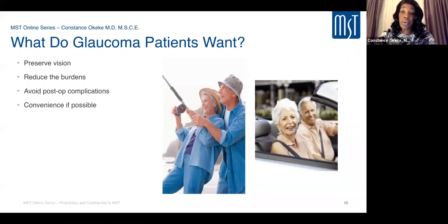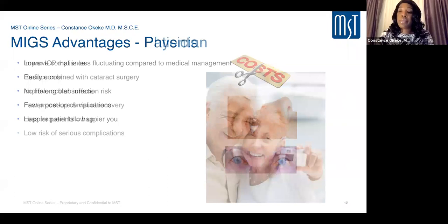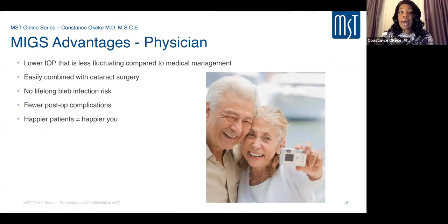Our patients are getting older and want an active lifestyle, which can include reducing medication burden. MIGS presents many advantages: improved compliance, reduced costs, faster procedures with faster recovery, less follow-up, less pressure fluctuation compared to medical management, the ability to combine with cataract surgery, and reduced risks of bleb complications like infection and leaks. That equals happier patients and happier doctors.